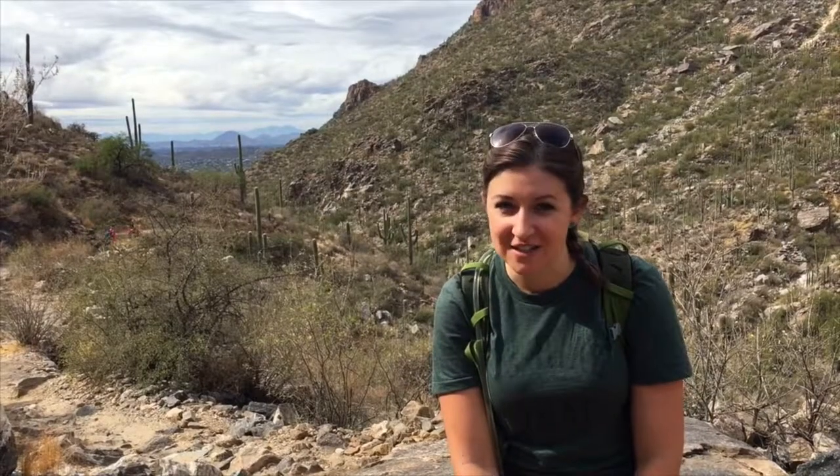My name is Mindy Lahue. I am an environmental scientist. I work for the US Forest Service on the Coronado National Forest. I've worked here for six years.